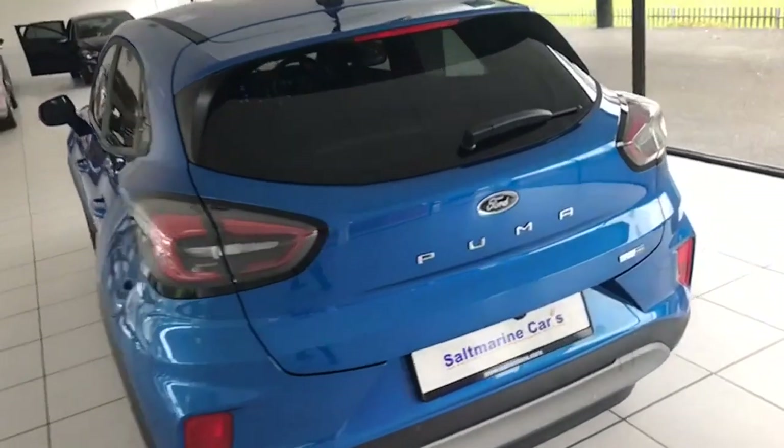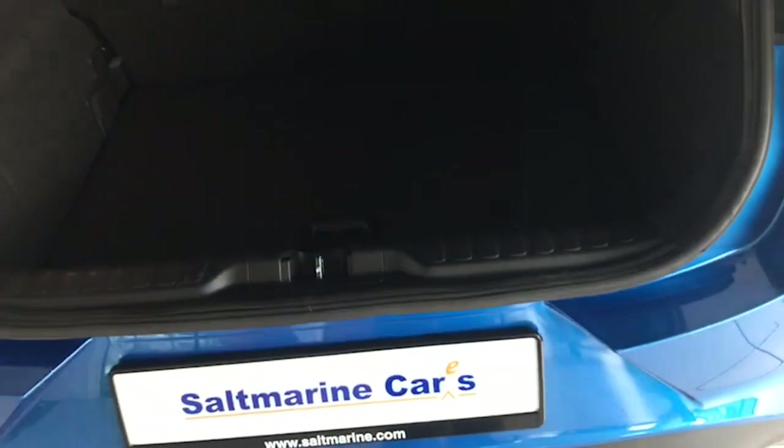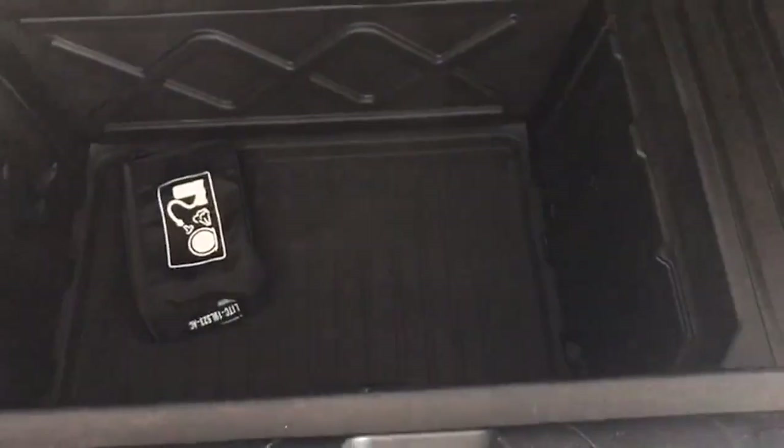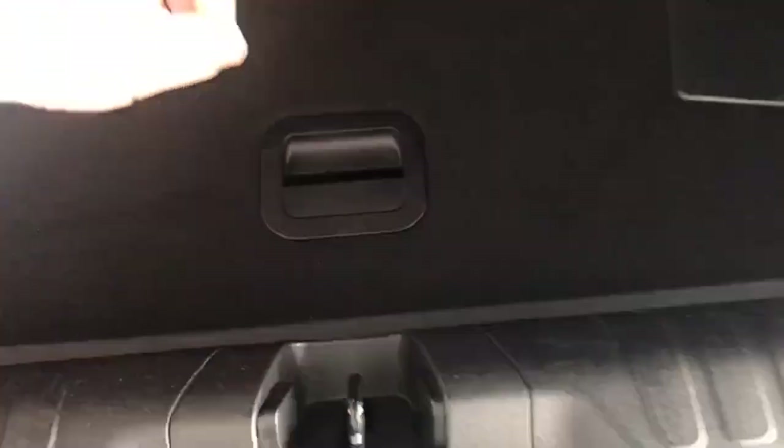It's the 125 brake horsepower car, so plenty of life there, and also extremely easy on fuel as well. Really good deep boot and of course this massive storage area here which is fantastic, and the split folding rear seats if you need a little bit of extra room there as well.